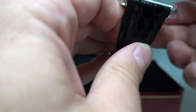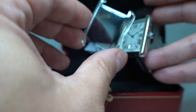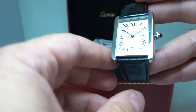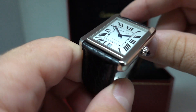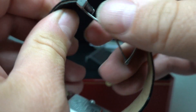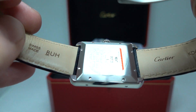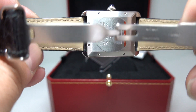We have the little hang tag, and we also have this very thin plastic cover. Automatic movement — you can see from the condition the clasp is very tight but it's still got the sticker on the case back. This has barely, if ever, been worn.